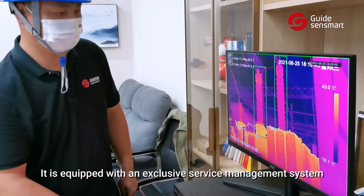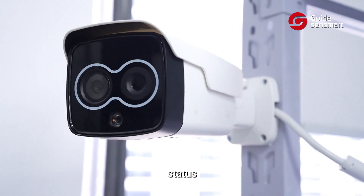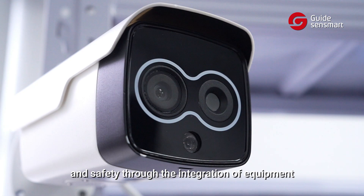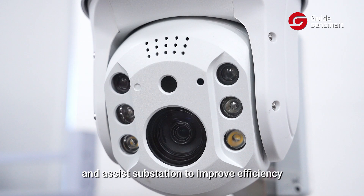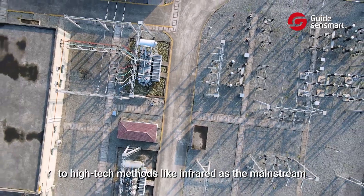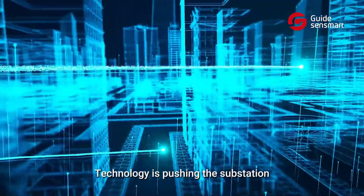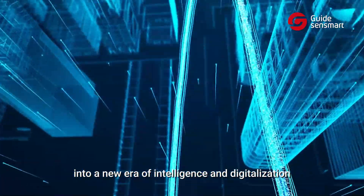It is equipped with an exclusive service management system that visualizes operational data, status, risks, and safety through the integration of equipment, personnel, and assets, assisting substations to improve efficiency. From traditional manual inspection to high-tech methods like infrared as the mainstream, technology is pushing the substation into a new era of intelligence and digitalization.